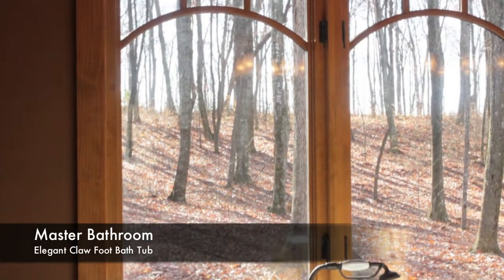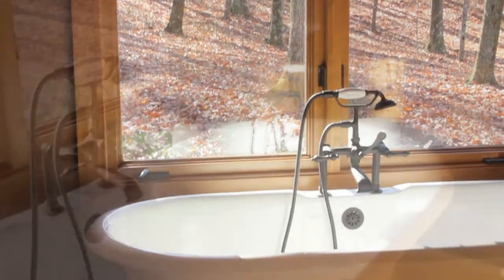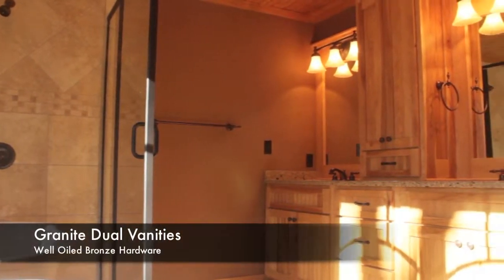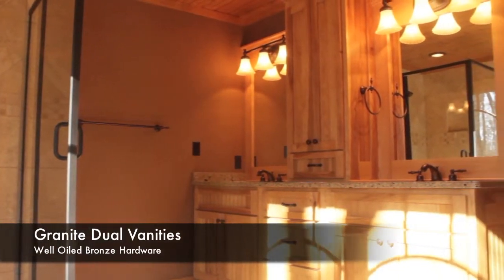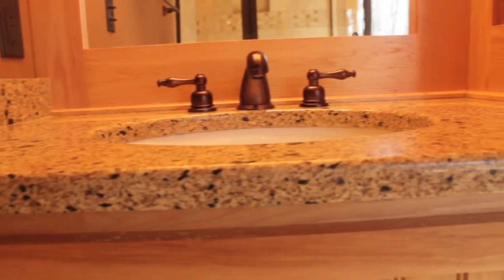Master bath downstairs with an elegant claw-foot porcelain bathtub and beautiful built-in cabinets for linens. Glass shower with custom decorative tiles. Granite counters with dual vanities and well-oiled bronze hardware, and a private commode.